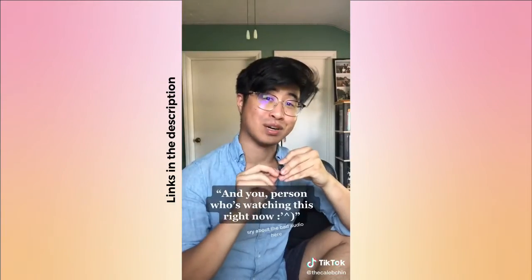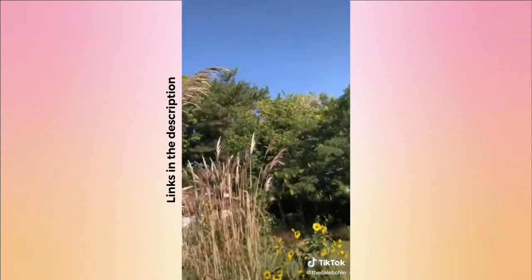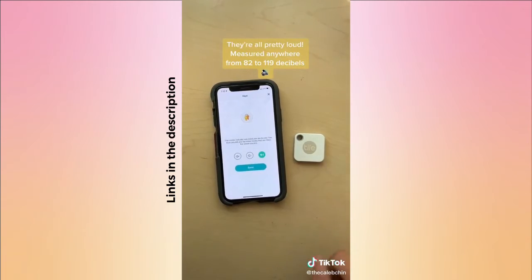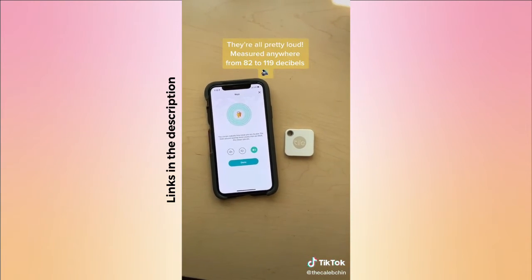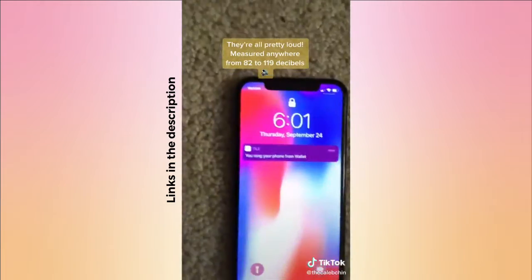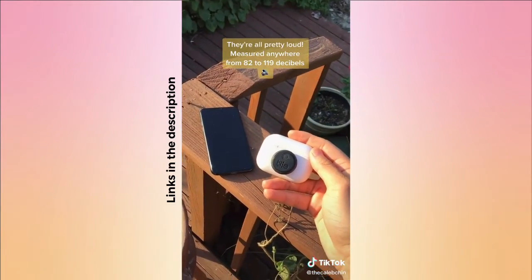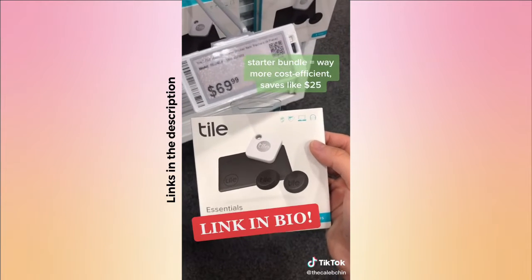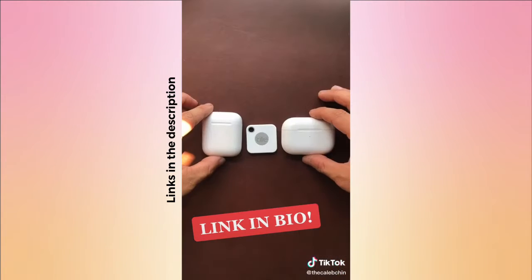These all work up to around 150 feet away — about the length of a basketball court and a half. If I can't find something, I use the app to geotrack and make the tracker ring. It also works in reverse: if I can't find my phone, I just double press the tracker and it makes my phone ring even if it's on silent. I'd recommend going with a starter bundle for better value.